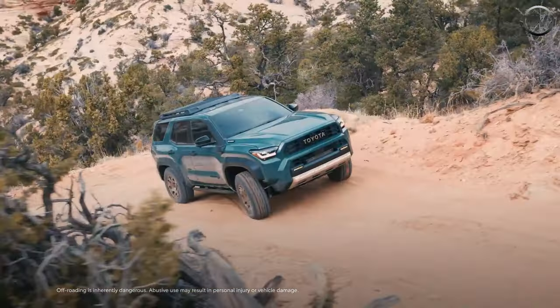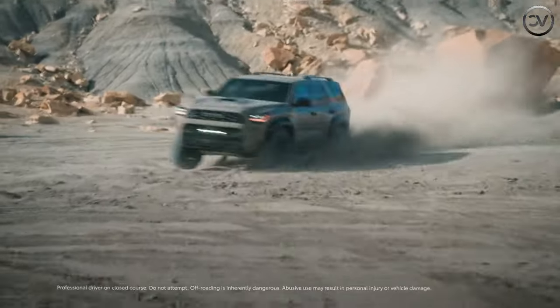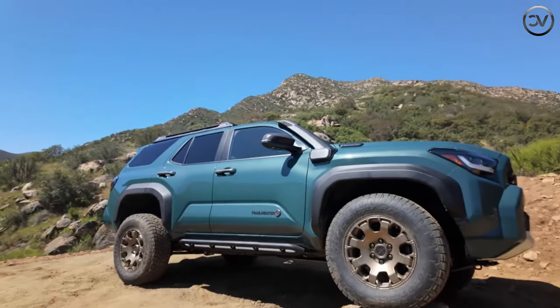Don't think that the 4Runner has gone soft, though. It comes with plenty of off-roading gear to help you tackle whatever the trail throws at you. Expect to see the new 4Runner in Toyota showrooms by the end of 2024.